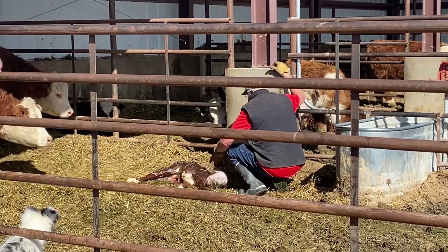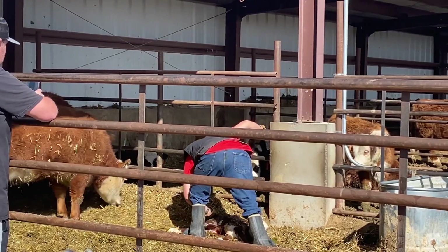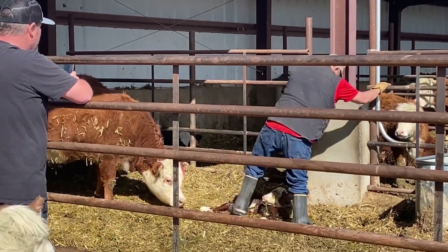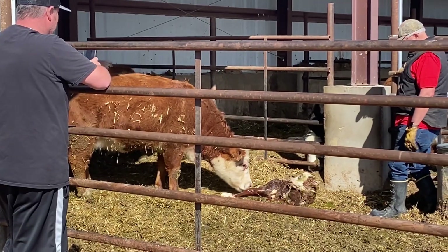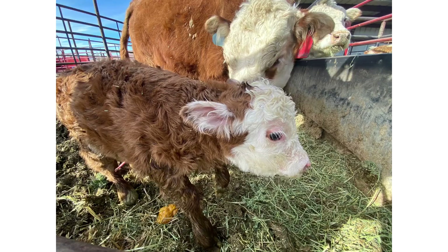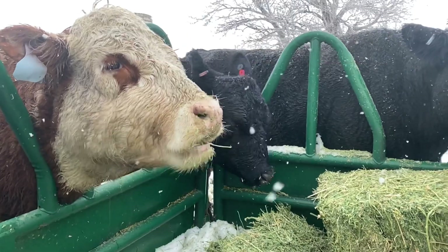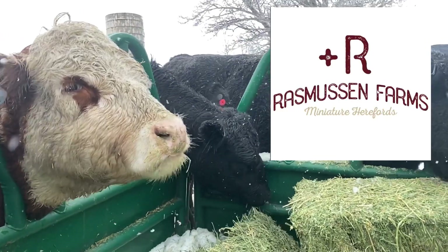It's a heifer! I think I see a nipple. Bulls have nipples too, but she's checking — look at that little lively thing. It's a heifer! Awesome. Beautiful. She is pretty. She looks like she's a baby.